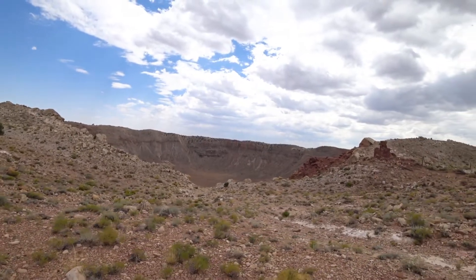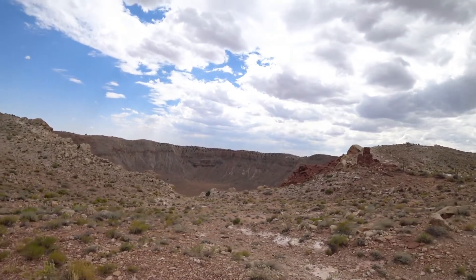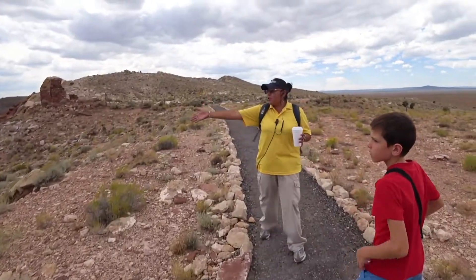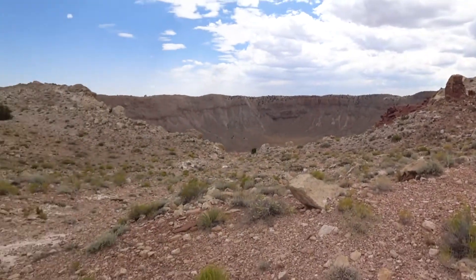I cut the tour footage way down, showing just a few key moments. This tour will give you all of the information you'll ever need to have a complete understanding of the history of Meteor Crater, and I highly recommend it.